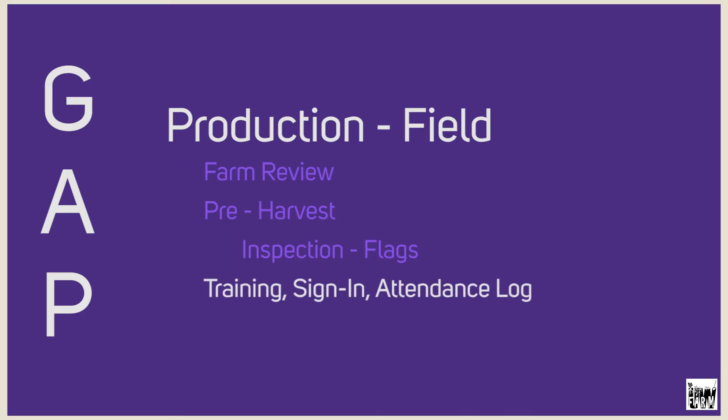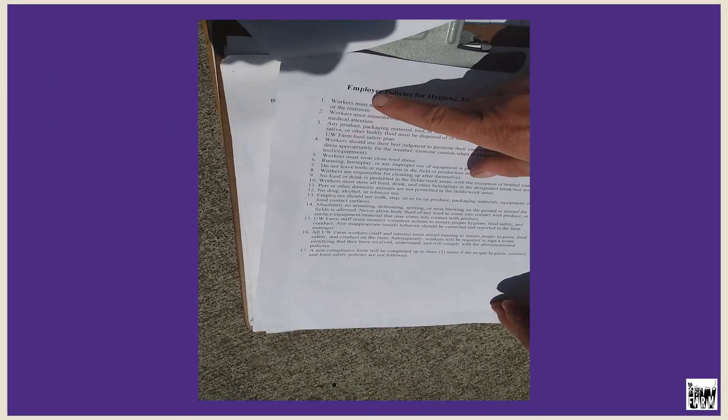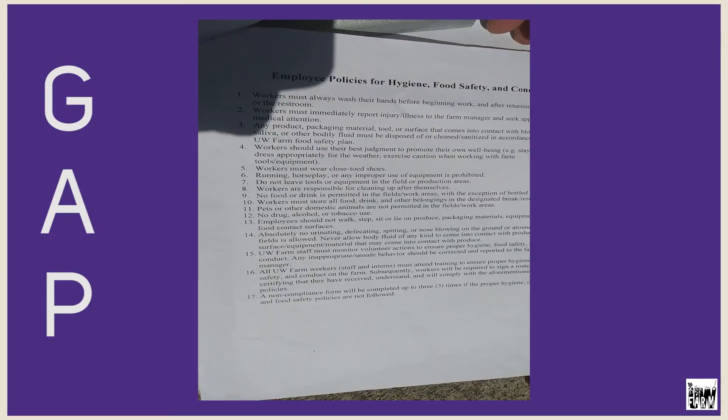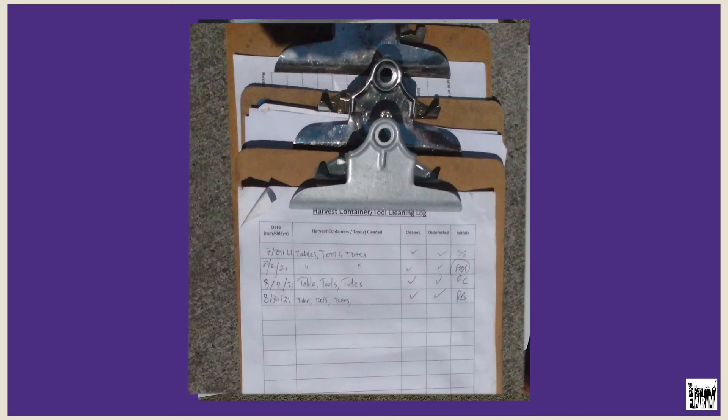All students read this if they're going to participate in the harvest — a really short, quick training covering the 17 steps that make up our policies.